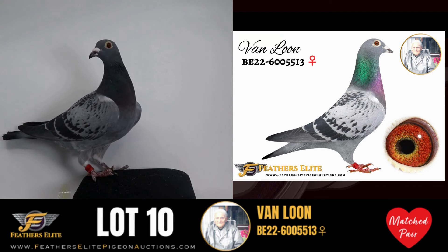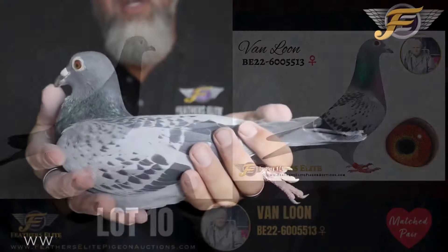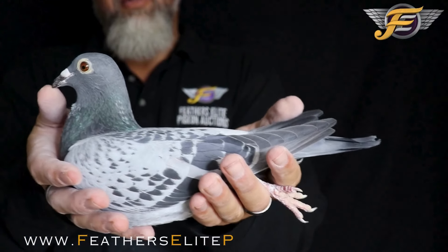Direct from the Dschmacher Breeding Center, this is an original Van Loon. Beautiful blue checker hen.